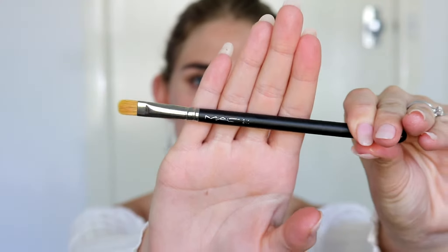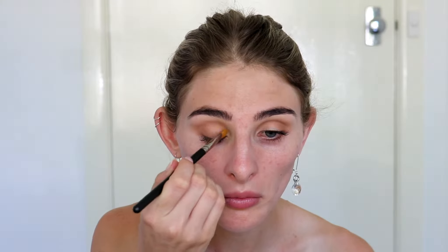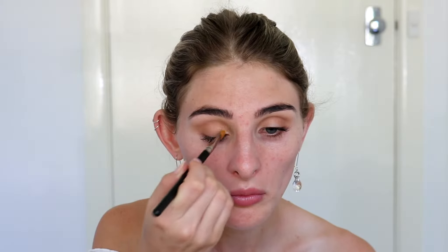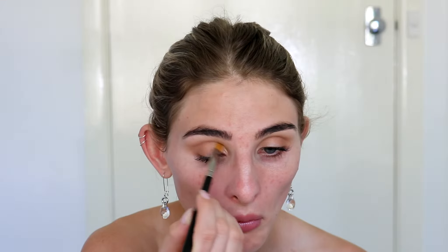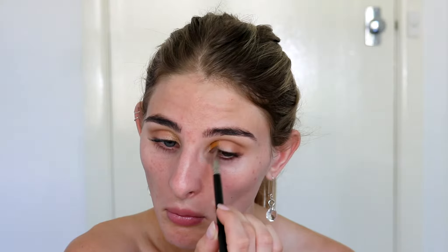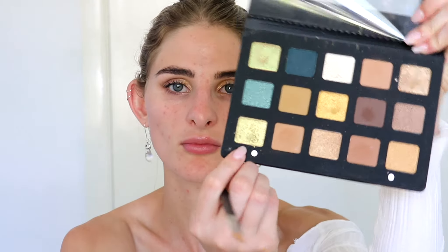Switching over to a MAC 242 brush, I'm going in with the shade Carver, taking it into the very inner corner and just a quarter of the way across the eyelid. With some of the Natasha Denona eyeshadows it's easier to go in with your finger - you can definitely get a lot more pigmentation that way. I first go in with the brush, but you'll see later I switch to using my finger for much better results.